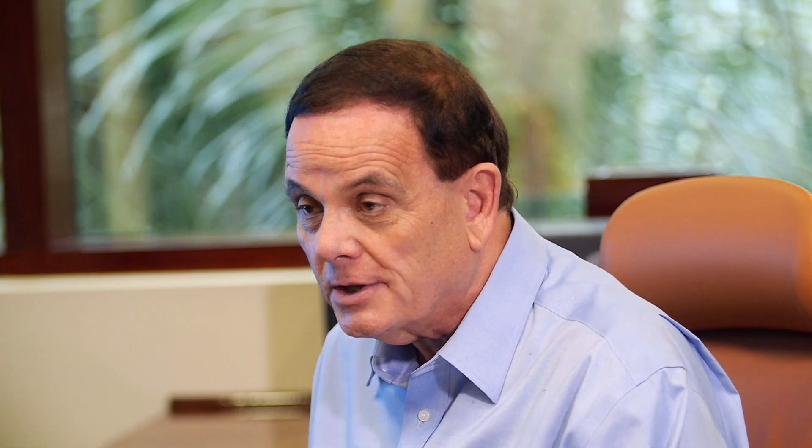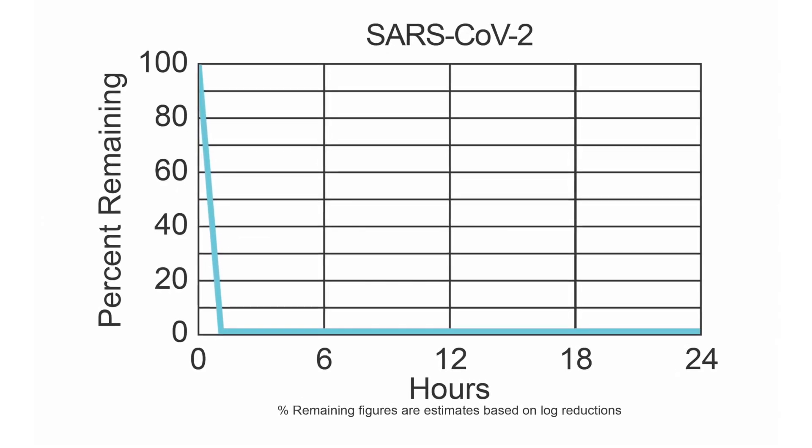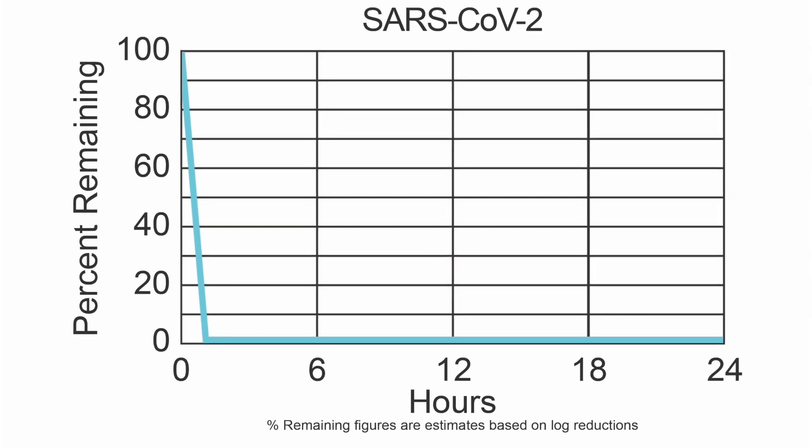The results were very good. On surfaces, we had a greater than 3 log reduction, meaning more than 99.9 percent of the virus was inactivated. In the aerosolized form, we had just slightly less — a 99.5 percent reduction.